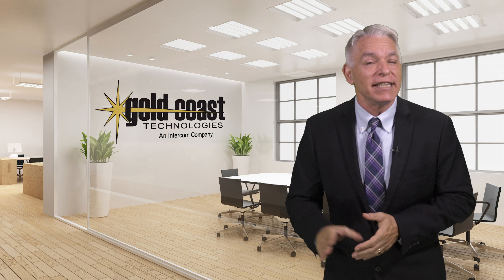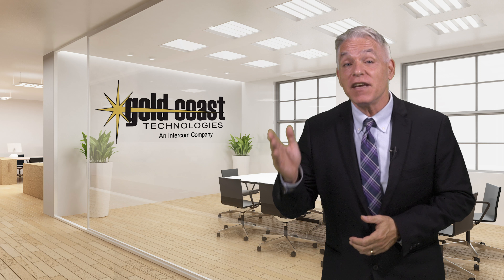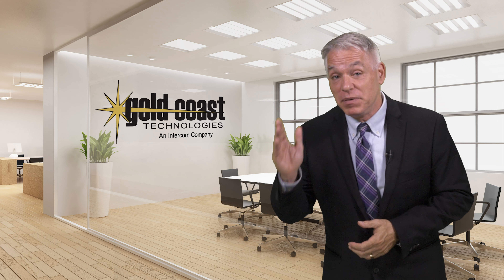G'day, I'm Pete with Gold Coast Technologies. We are excited to tell you about a revolutionary new print technology that is disrupting the $55 billion copier and printer industry. This next generation print technology is the result of a $300 million investment and 10 years of research.